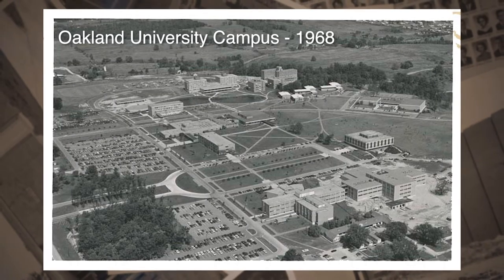Welcome to Oakland University. My name is Brigid. I am a sophomore marketing major. Campus has changed a lot since you've come to classes. Let's go check it out.